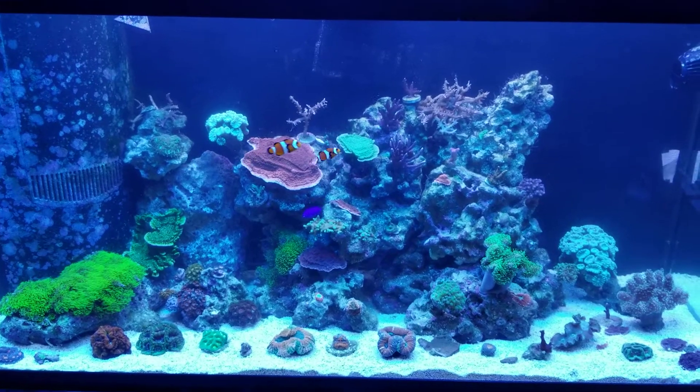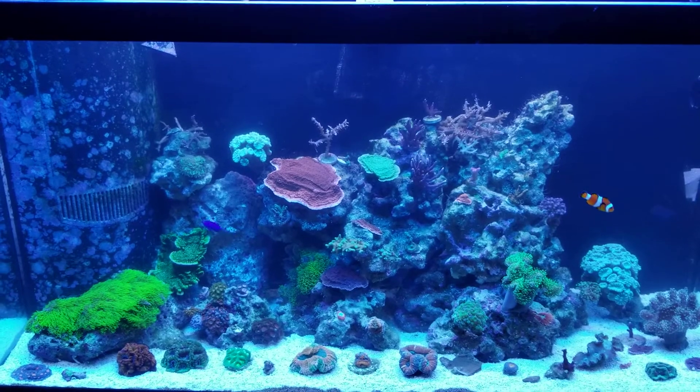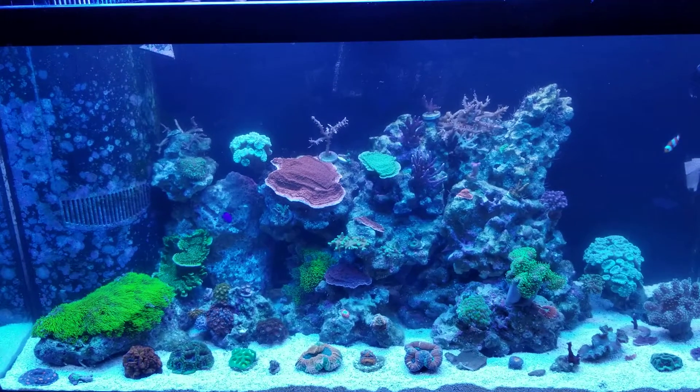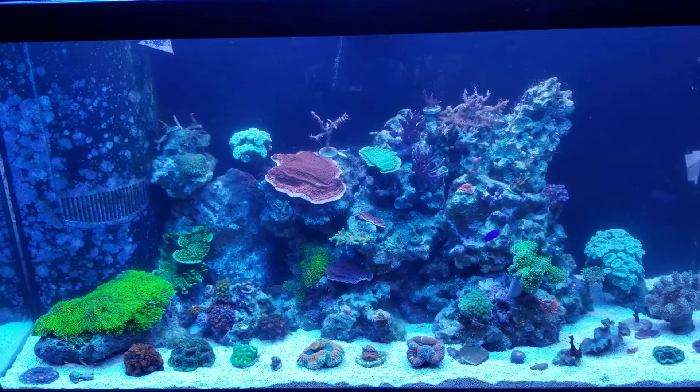Hey, what's going on everybody? I wanted to come back with an update, like I said I would, regarding the Live Rock Enhance by Reef Bright.